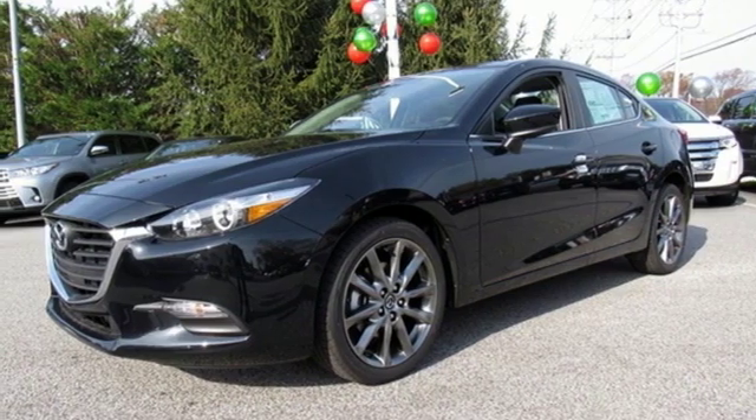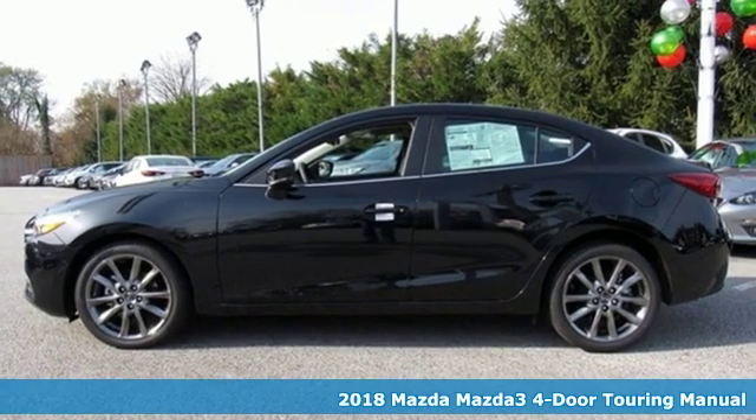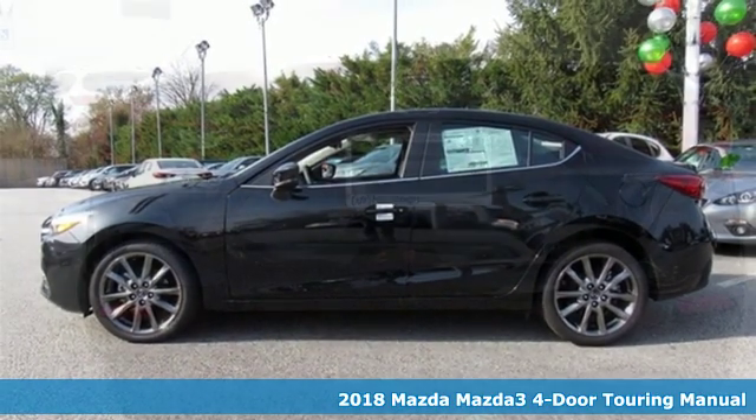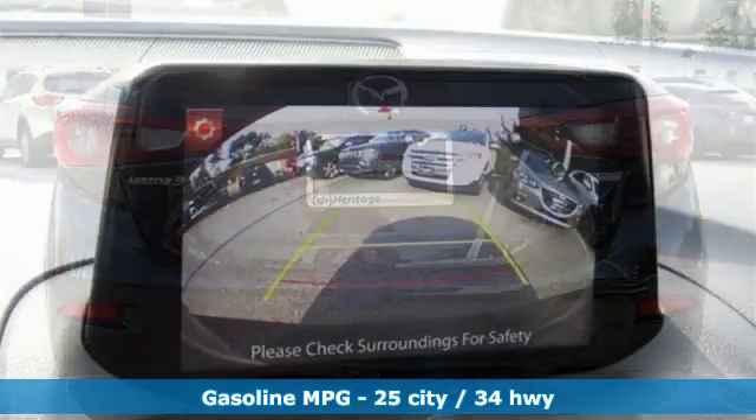Here's a new 2018 Mazda 3 4-door. Smart, charming, fun, beautiful. This Mazda 3 is so many things, it's hard to believe it's still a compact sedan.